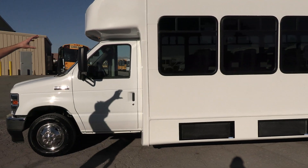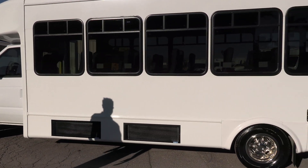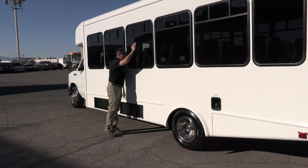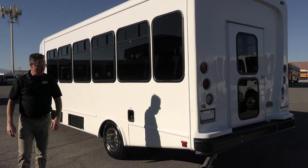We've got T-slider windows. If you have passengers in there that want some fresh air, you open those up and you've got some fresh air coming through. We have skirt-mounted AC right there, and we have a nice large AC in there keeping everybody cool.